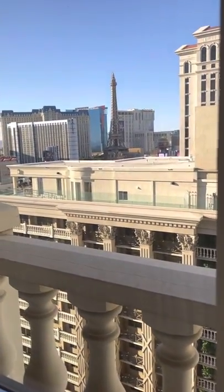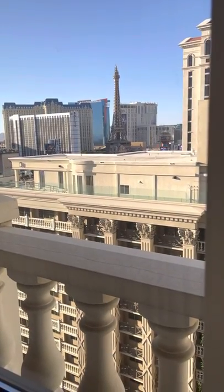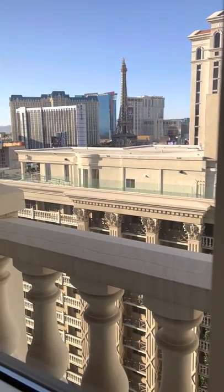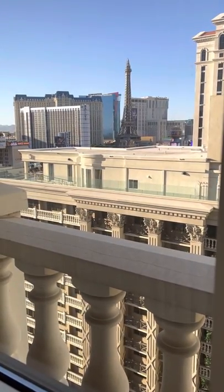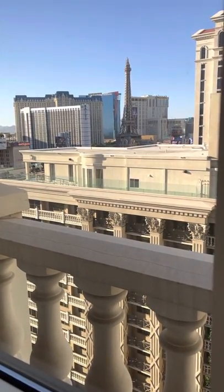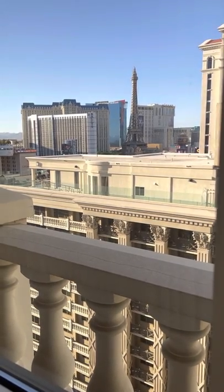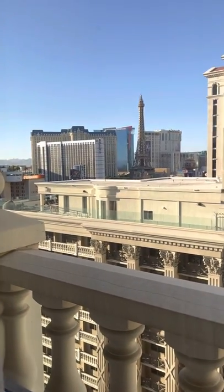A quick note: it's June, post-pandemic, and Caesars is struggling. You cannot reach anyone on the phone, you can't get dinner reservations, and the app doesn't work — yet they try to get you to do everything through the app. If you can't get Wi-Fi in your room, how are you supposed to do that? I'm a Diamond guest here, which means I have extra privileges, and the lines are still insane.